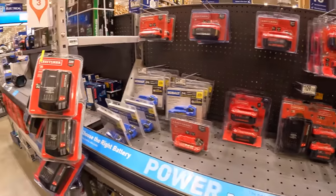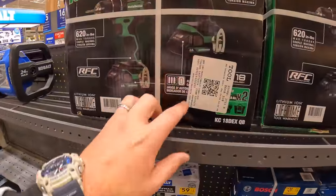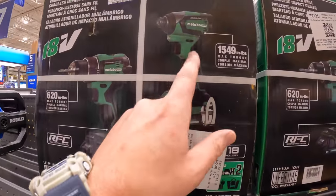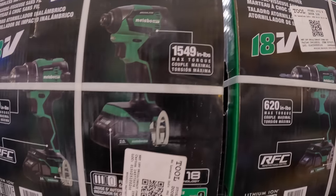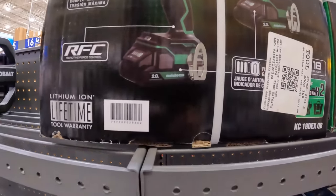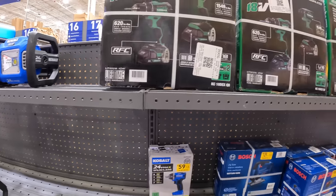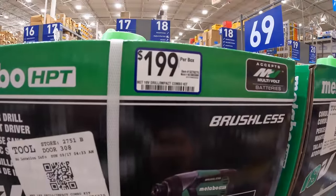Oh, they do have this Metabo kit — this is the new Metabo. The new Metabo tools: impact driver — this is not a triple hammer — 1,549 inch pounds of torque. 620 inch pounds of torque for the drill driver, two two amp hour batteries. I like the new style of that battery — it's good. I don't see a price on that — maybe $199 for that kit.